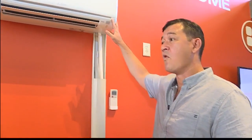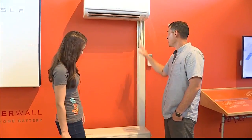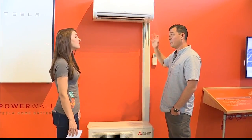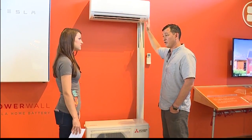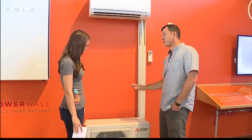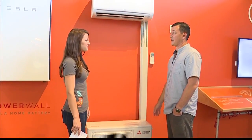The benefit of this split system is the aesthetics — we can install this on the wall, not in the window, so we still get beautiful natural light coming in. We can install the outdoor unit pretty far away from the indoor unit, and noise-wise this is about a third as noisy as a window unit. I can barely hear that it's on, and the outdoor unit is positioned outside so you're not going to hear the fan running either.